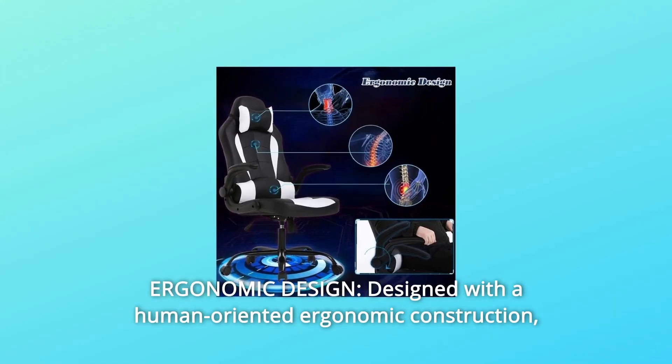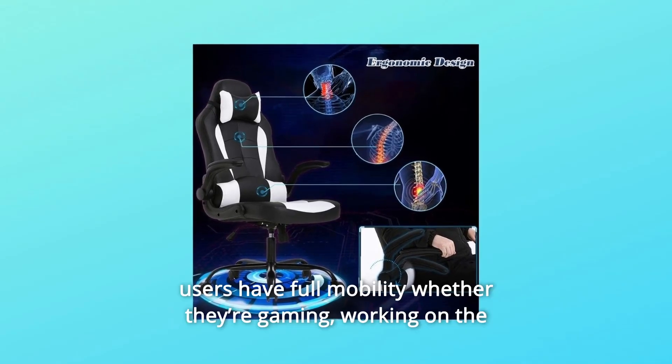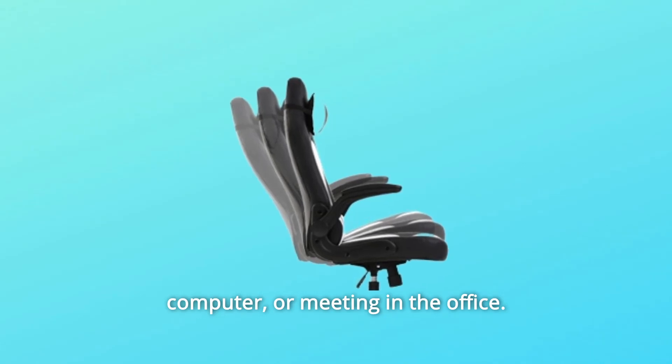Number 9: Ergonomic Design. Designed with a human-oriented ergonomic construction, users have full mobility whether they're gaming, working on the computer, or meeting in the office.